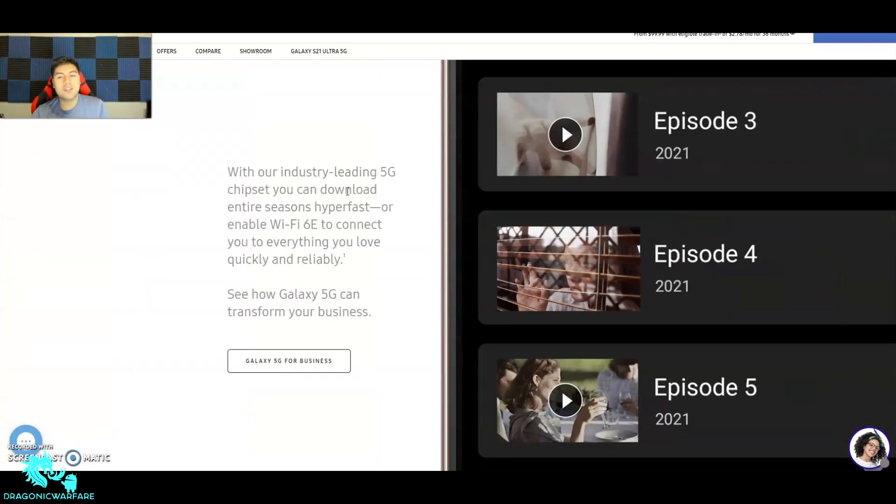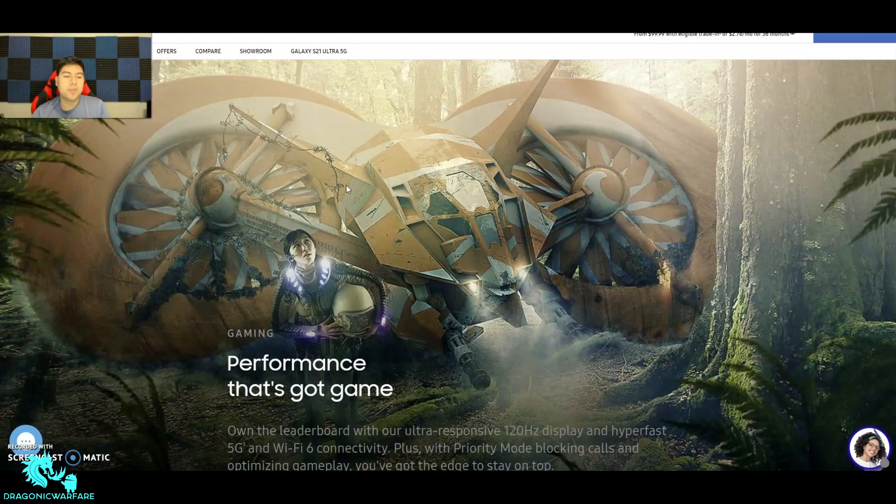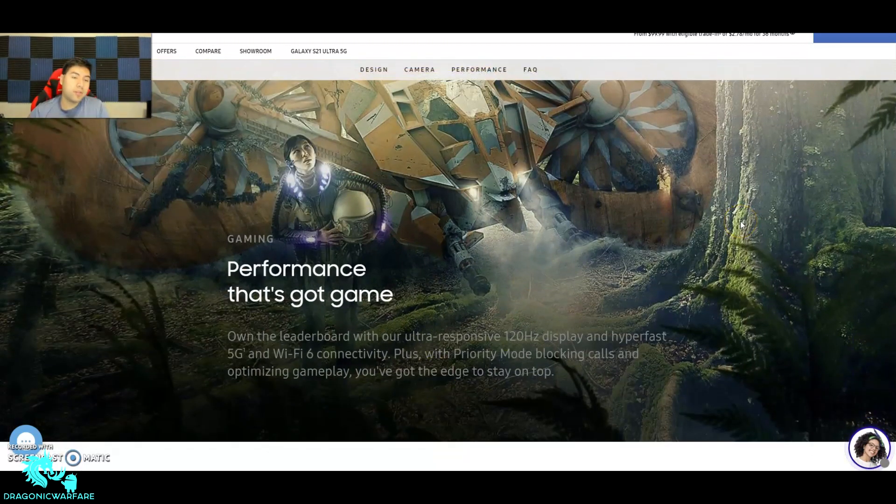5G is not available everywhere but when it is it's super fast. For gaming, you've got the ultra-responsive 120Hz display combined with hyper-fast 5G and Wi-Fi 6 support — so if you have Wi-Fi 6 at home it's pretty fast.